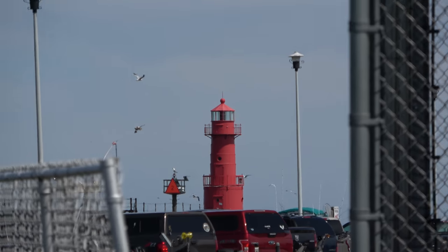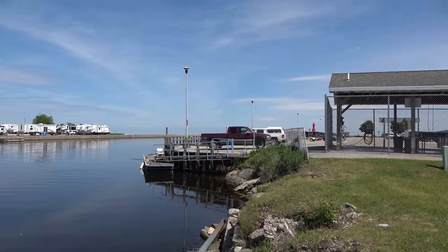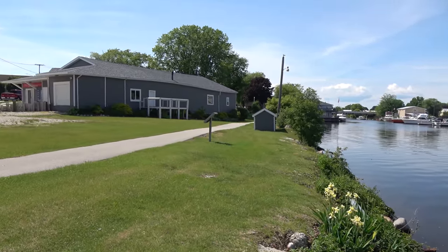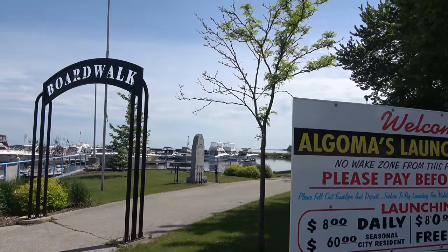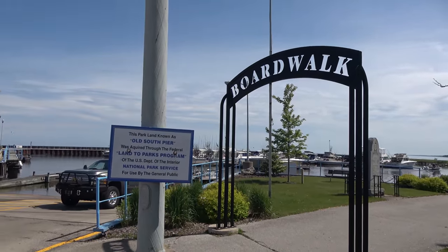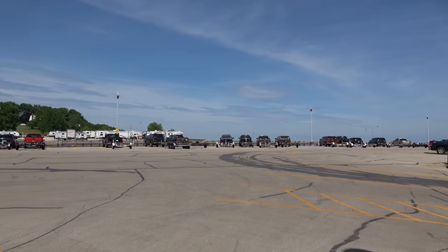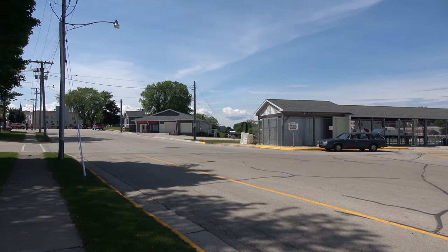So the Ahnapee and Western came all the way out to Algoma. Algoma being a port, they were able to put goods directly on the ships or service the industries that were along the river here. Incidentally, Algoma is the namesake of the Ahnapee and Western Railroad — Algoma's original name was Ahnapee, and this would have been the eastern terminus on Lake Michigan for the railroad. So from Ahnapee, you could go west to Green Bay.